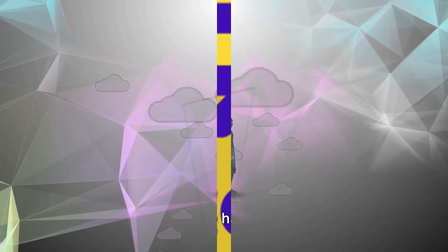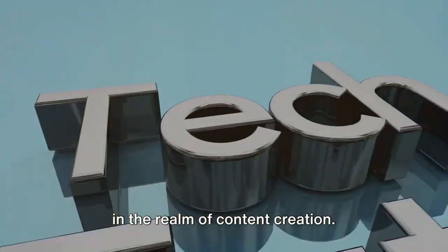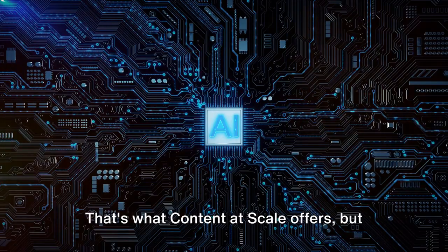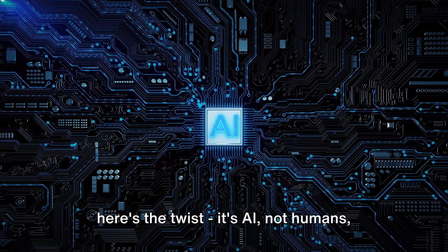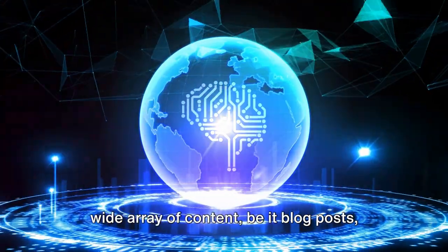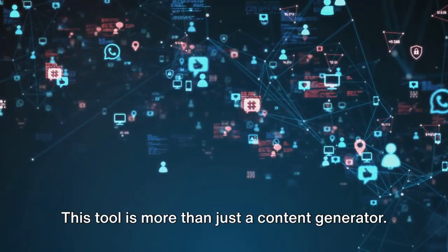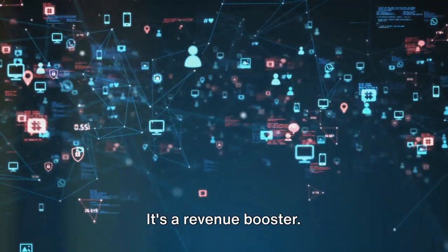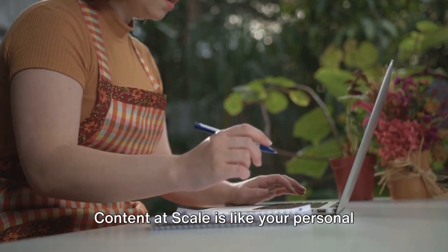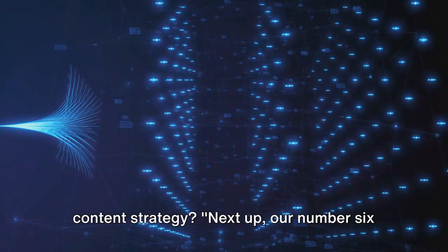At number 7, we have Content at Scale. This fascinating tool is a game-changer in the realm of content creation. Imagine having an army of professional writers at your service, churning out high-quality content for your online platforms — but here's the twist: it's AI, not humans, doing the heavy lifting. By using advanced machine learning algorithms, Content at Scale can create a wide array of content, be it blog posts, social media updates, or product descriptions — always unique, always engaging, and ready to publish in minutes. It's a revenue booster that frees up your time to focus on other income-generating activities while ensuring your online platforms remain vibrant and engaging.